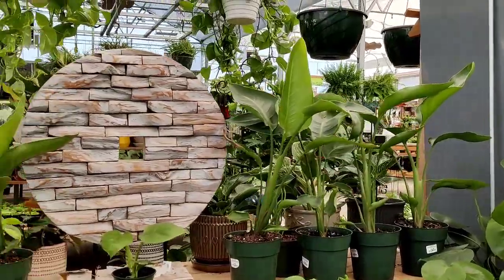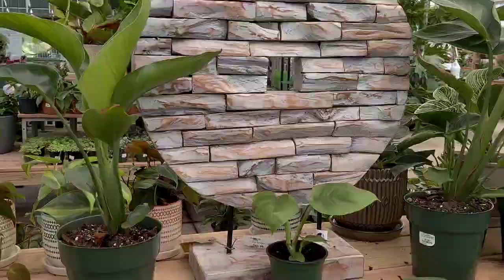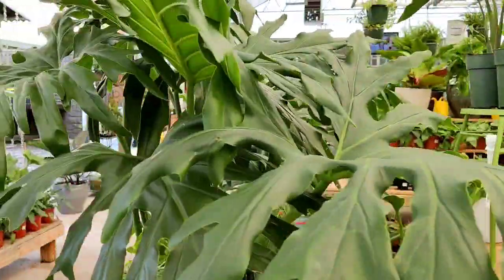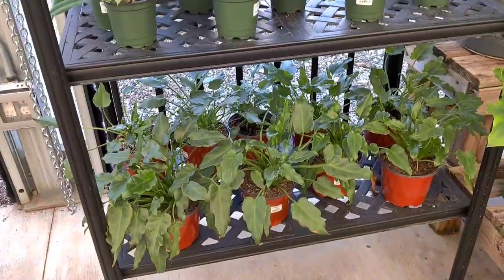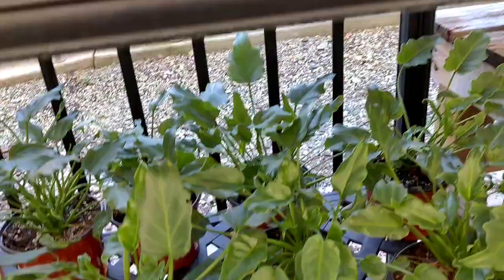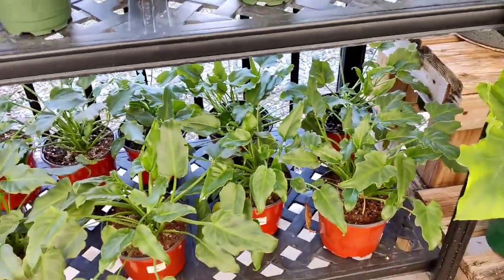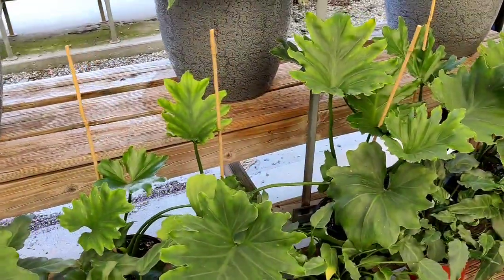Bird of paradise, got some birkins in the back. I really like this decor piece here — that's cute, but not for $250. I think I might have to grab one of these — I do not have this plant. This is the philodendron narrow form. They also have the deja vus down here, only $10. And then of course the regulars.